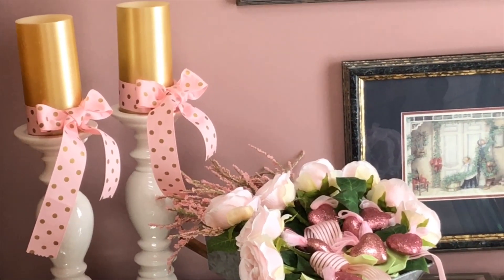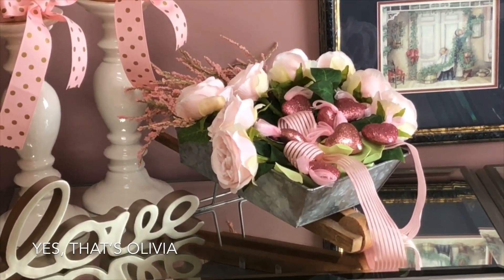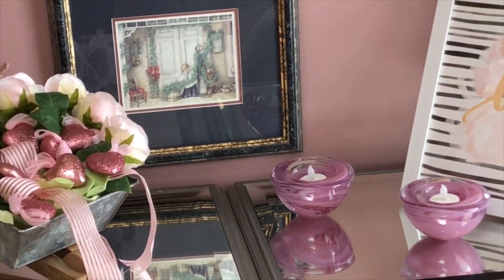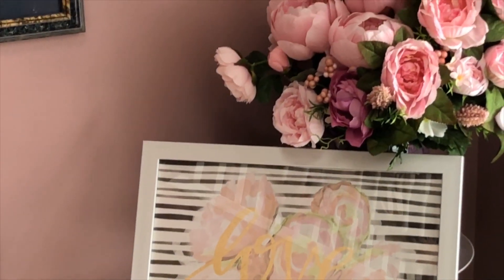On the side table I've just added that little wagon that I always have florals in, along with some hearts and our little love signs — one is, and the other one is just a little sign. Just a little nod to Valentine's Day in that corner with some pretty florals.